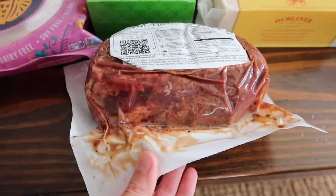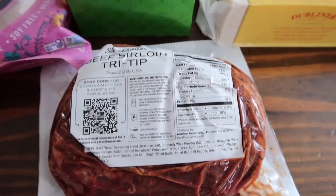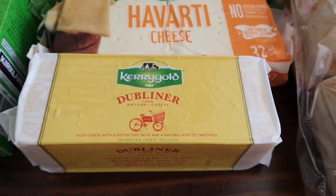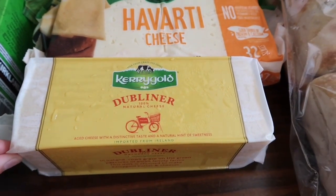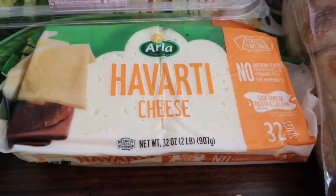Over here we have our monthly cheese staples. First is the Kerrygold tumbler cheese — a big block of aged cheddar, which is what we like. Then we have the Havarti cheese; it's sliced and comes with 32 slices.